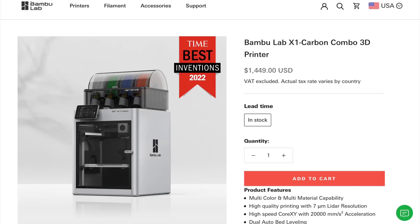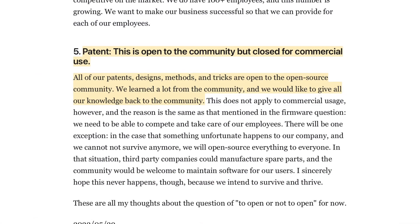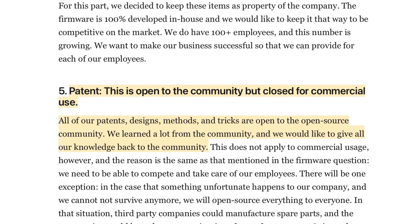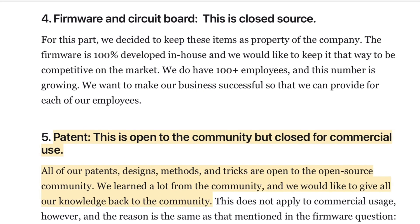If you follow 3D printing at all, in the past 12 months there is no way you couldn't have heard of the Bambu Lab X1. It's become one of the most popular printers with its extra fast printing speed, very good quality, and also the AMS system which allows you to print multiple colors. Now some in the community have complained that it's not an open source printer, although on their website they talk about their patents being open to the open source community, just not for commercial purposes. But they also say their electronics and firmware are not open source.